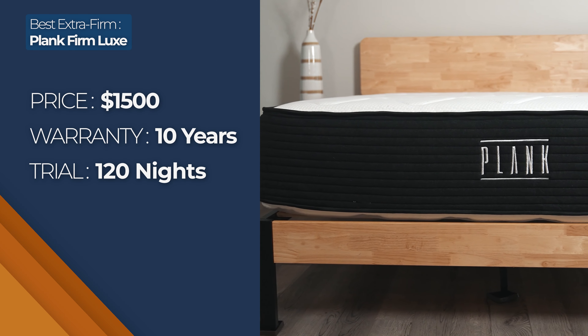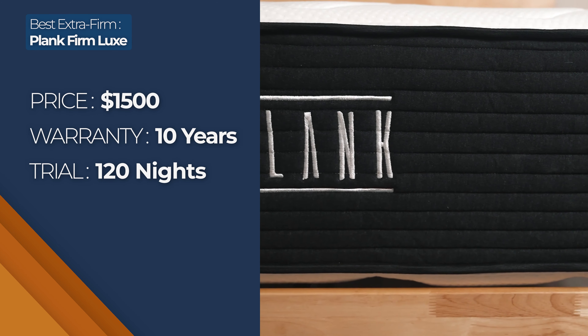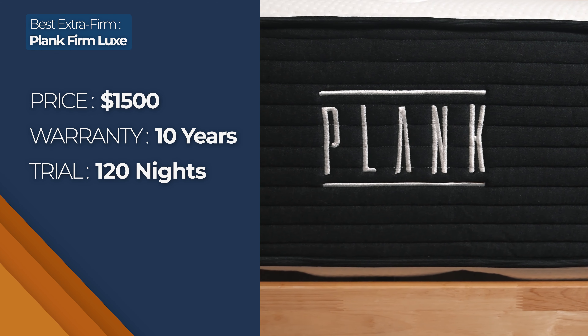A queen Plank Firm Luxe costs around $1,500, with free shipping, a 10-year warranty, and a 120-night trial period included.